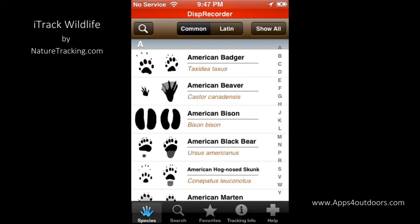A very thorough app — everything you need to track wildlife, thus the name iTrack Wildlife. At $14.99, it's listed under Reference at the App Store, so you probably wouldn't find it under Outdoors or Sports. Just search for iTrack Wildlife. Thanks for finding us at Apps for Outdoors. I'm Brian Landrum.